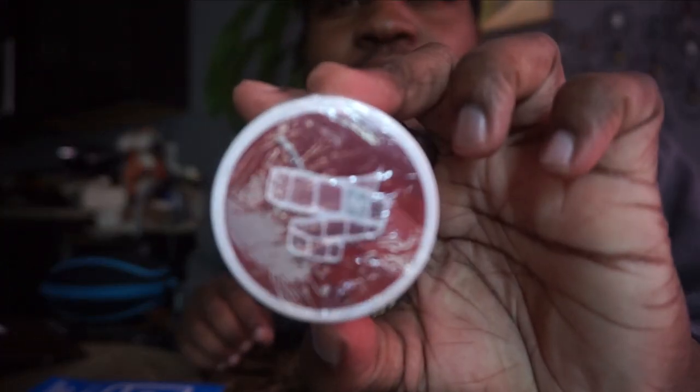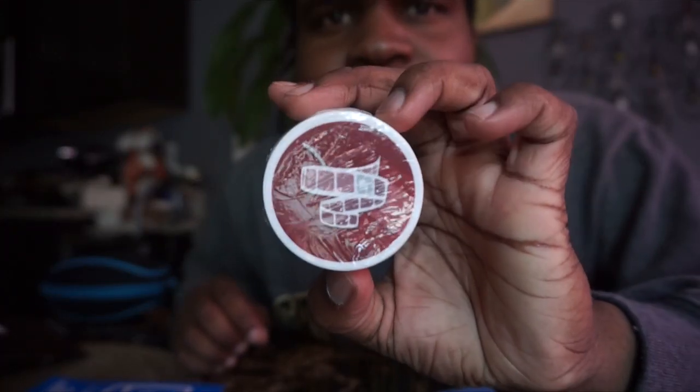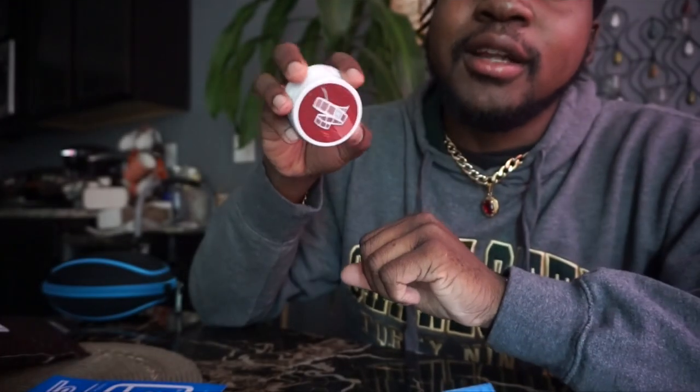And the last thing I got here are roll tape stickers. These are circular and they really stand out. I really like these a lot.